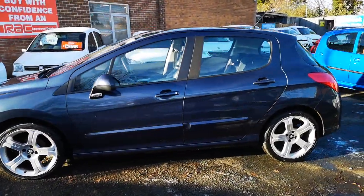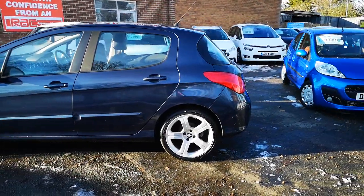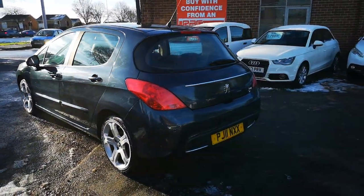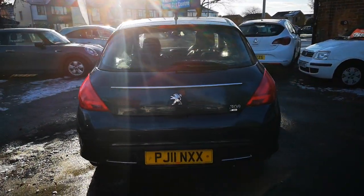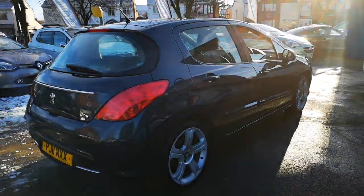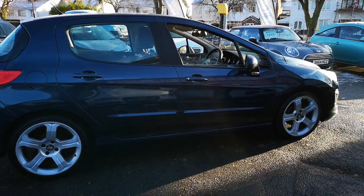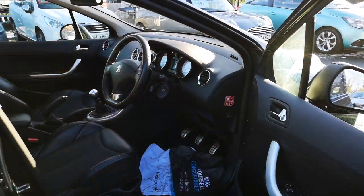You've got some nice alloys there, as you can see. It's got half leather — we'll have a look inside in a second. There are some nice chrome bits on the outside. It drives absolutely superb, it's a beautiful spec.